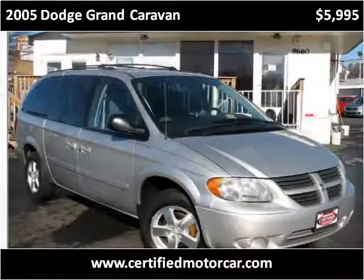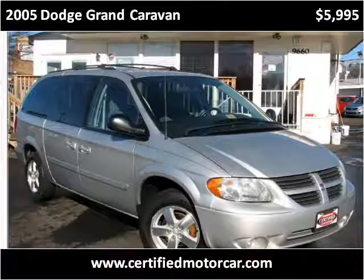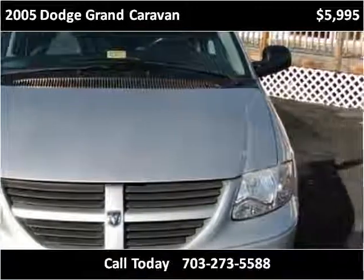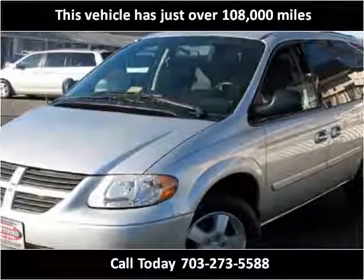This 2005 Dodge Grand Caravan is available from Certified Car Center. This vehicle has just over 108,000 miles.